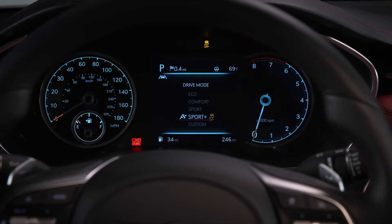Finally, custom mode allows you to have your own pre-selected combination of engine and transmission, steering, and if equipped, adjustable suspension and all-wheel drive system settings.